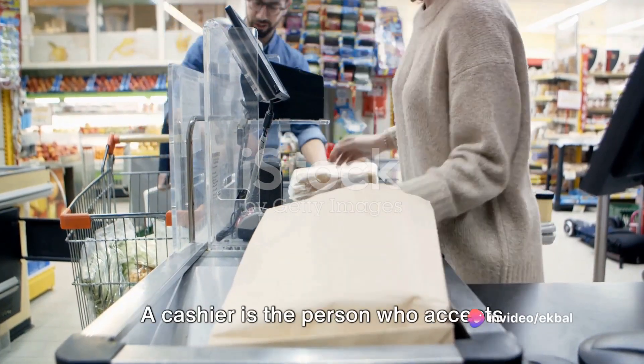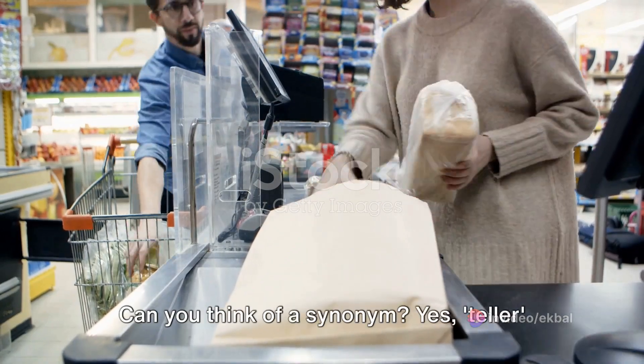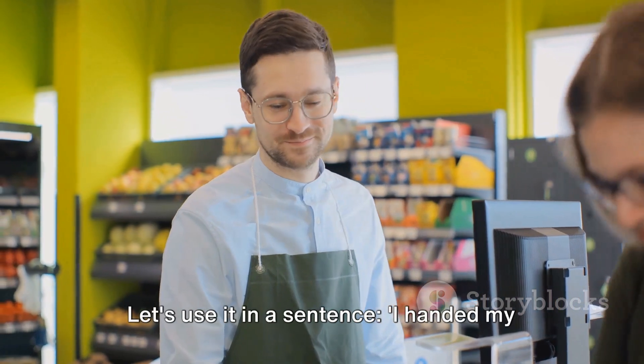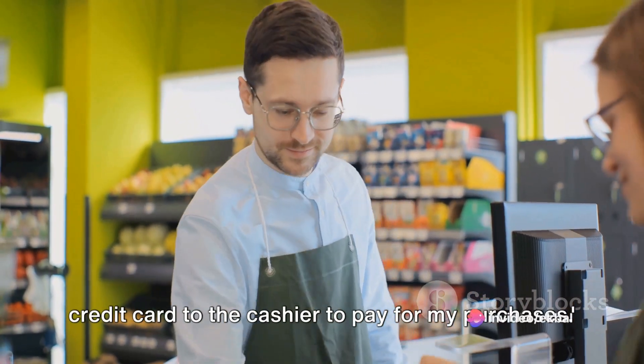Let's dive into our next word: cashier. A cashier is the person who accepts payment for the goods you buy. Teller or clerk are common alternatives. Let's use it in a sentence: I handed my credit card to the cashier to pay for my purchases.